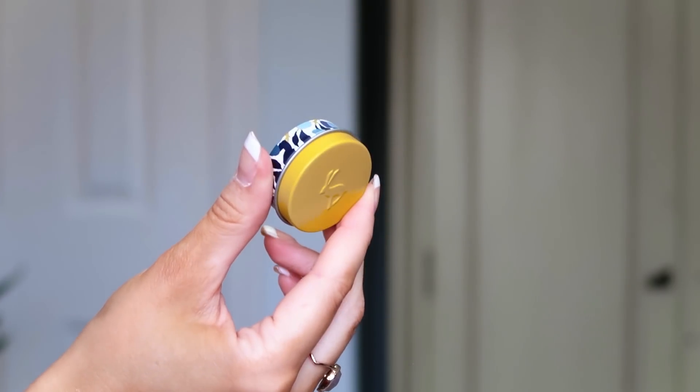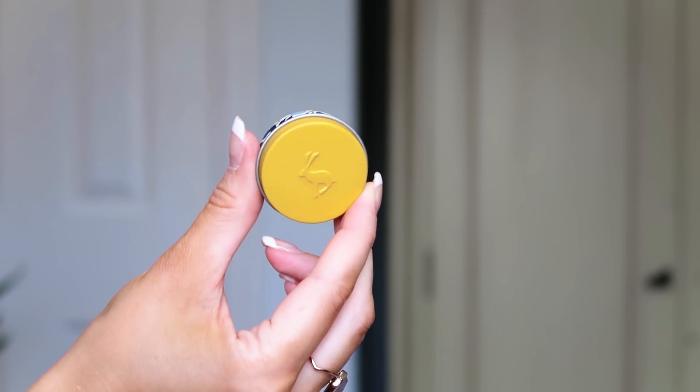Number ten: something else from Jewels — the Elderflower fragranced lip balm. Oh, I love anything elderflower! It smells beautiful — very floral, like blossom at the start of spring. This is going straight into my handbag as my daily lip balm. I keep lip balms all over the house and in all my handbags to keep my lips nourished. It's 7.5g — perfect for your handbag.